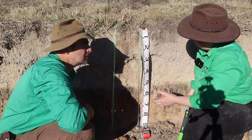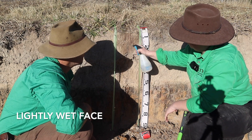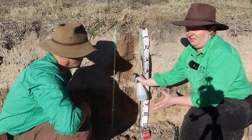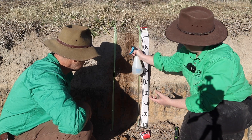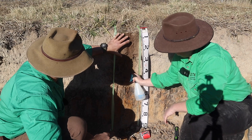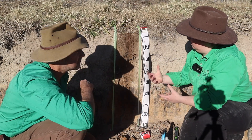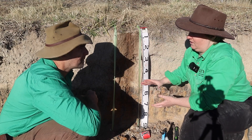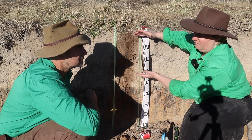Then the next thing I would do is grab my squirty bottle - just an ordinary squeeze bottle with a bit of water - and give it a bit of a squirt, particularly if it's dry, because this can just help highlight some of the colours if we're seeing colour changes. There's a huge difference between this horizon, that horizon, and that horizon. In this soil type here we've got three different horizons - just a fancy word for layers of soil that have had some kind of development happening.